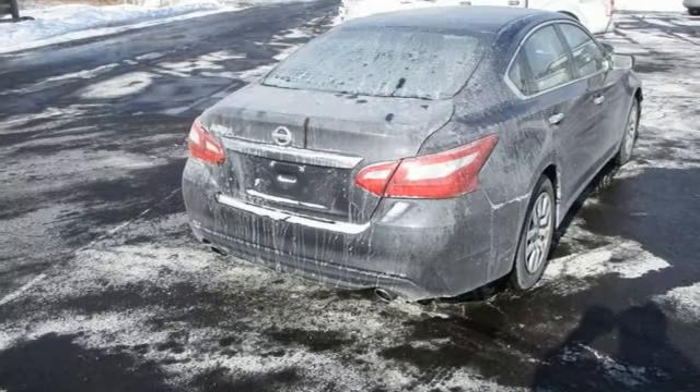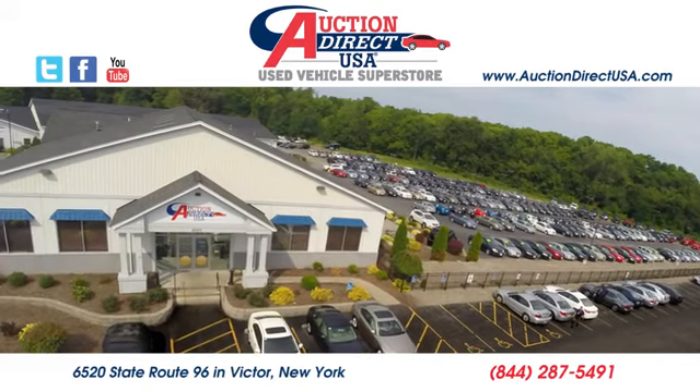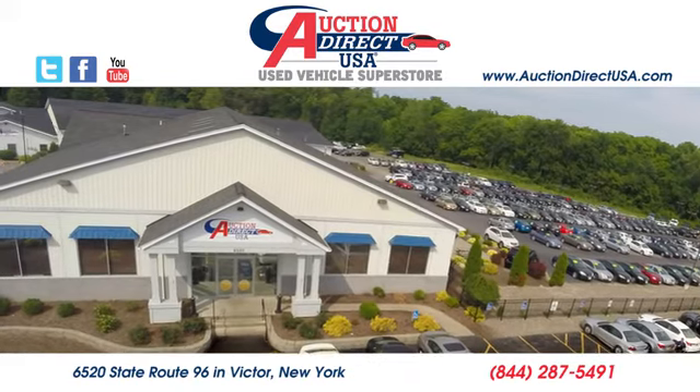Someone's going to drive this fantastic vehicle off the lot — it should be you. Test drive it today. Visit us at 6520 State Route 96 in Victor, New York.